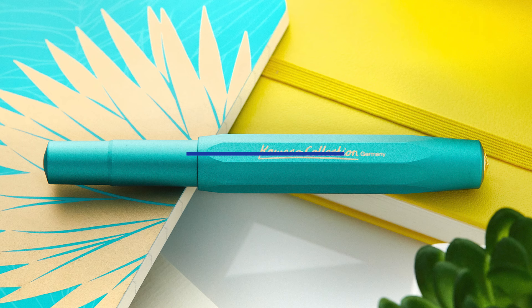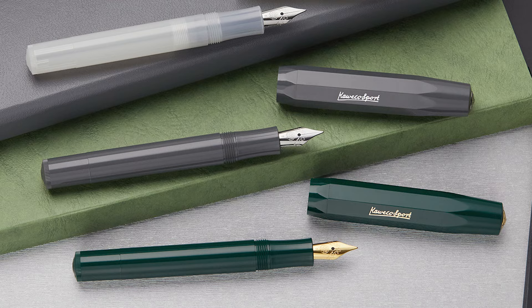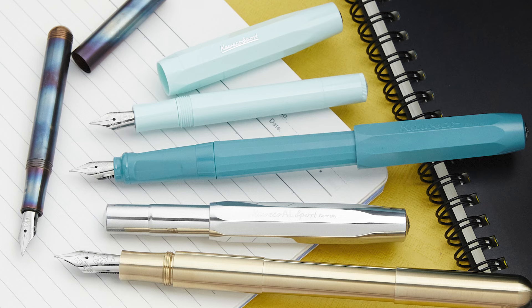You'd be hard-pressed to find a fountain pen company that has embraced the pocket pen more so than Kaweco. This German pen brand is pretty much synonymous with everyday carry pens, so you'll want to keep Kaweco in mind if you want something that'll be a great traveler at an affordable price.